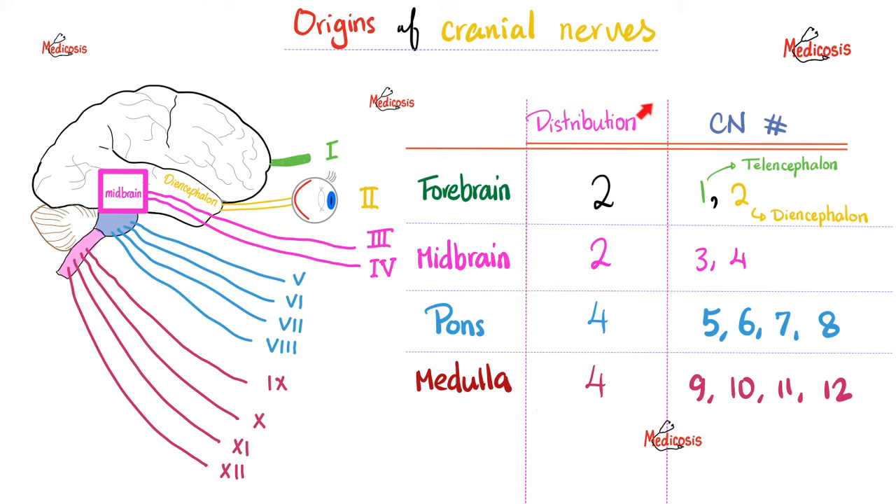Cranial nerves 1 and 2 come from the forebrain — olfactory and optic nerves. The forebrain consists of two parts: the telencephalon on the outside and the diencephalon, which is deep inside. Cranial nerve 1, the olfactory, is attached to the telencephalon. Cranial nerve 2, the optic nerve, is attached to the diencephalon. You can abbreviate cranial nerves in Roman numerals — for example, cranial nerve I for olfactory or cranial nerve XII for the hypoglossal nerve.